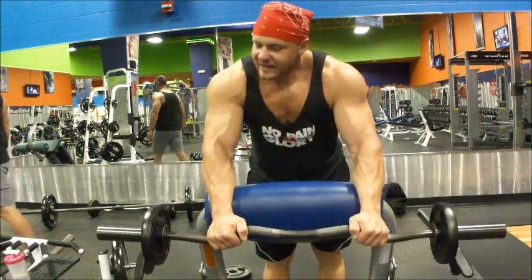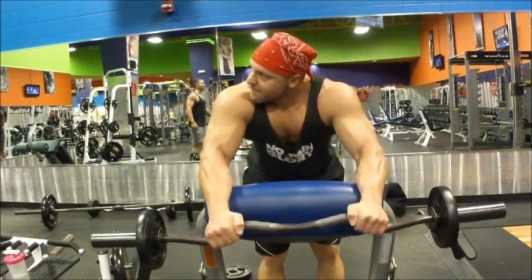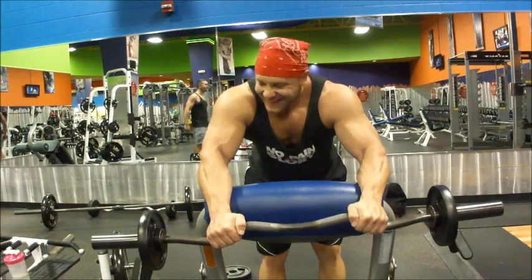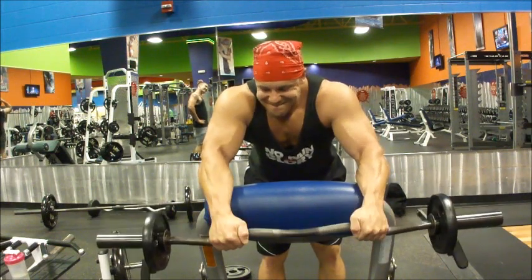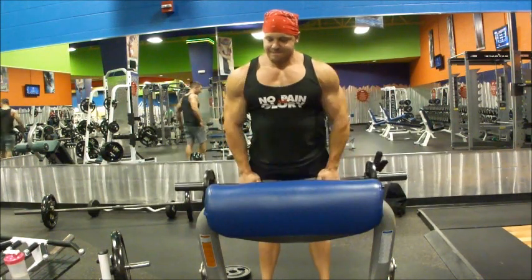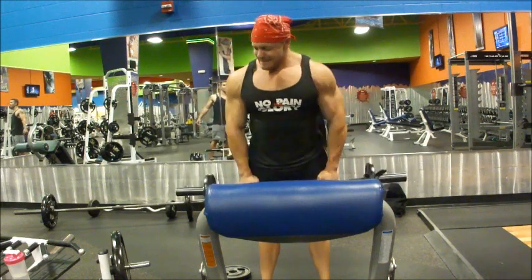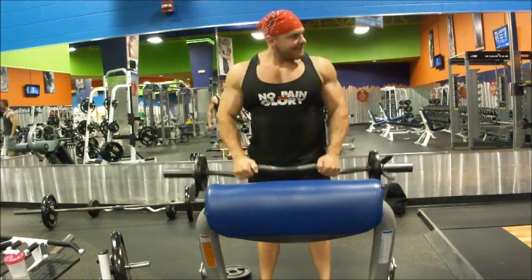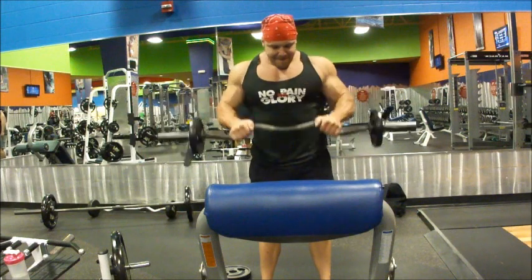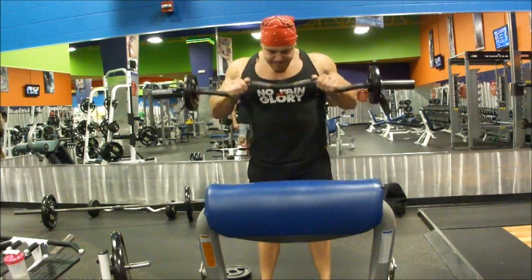Here comes the last set of the exercise. By this time we've lost our attention span a little bit — talking, joking, just repping it out. Get it done, guys. Thank you so much for watching us. TigerFitness.com — nothing works unless you do. Peace out!